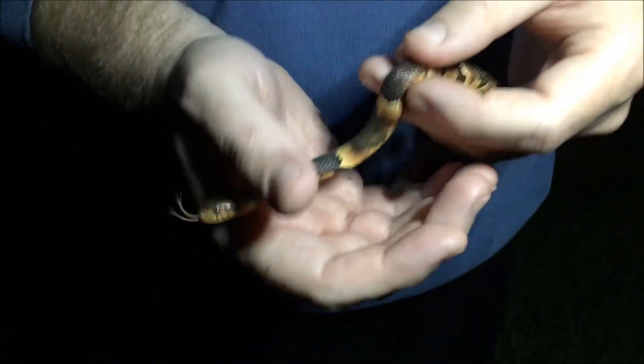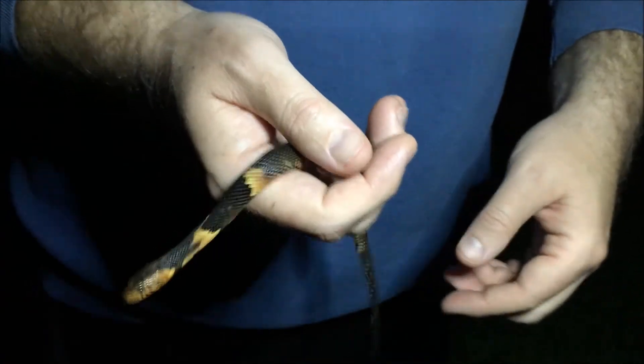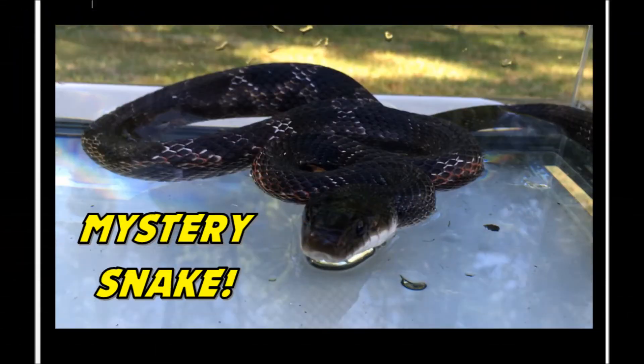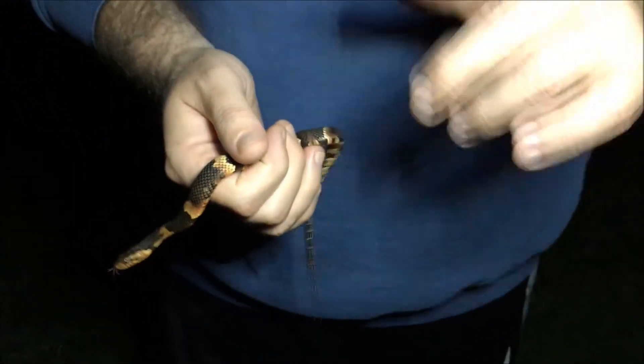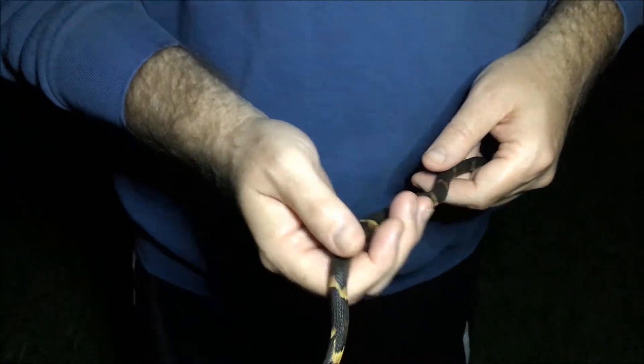It was what we used to call a black rat snake, now known as a western rat snake, from my other video. I'll show a picture of that quickly. Congratulations — I'll put a link to this viewer's YouTube channel down in the description below so you can go visit his page.